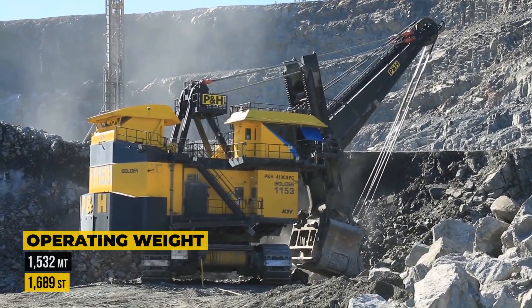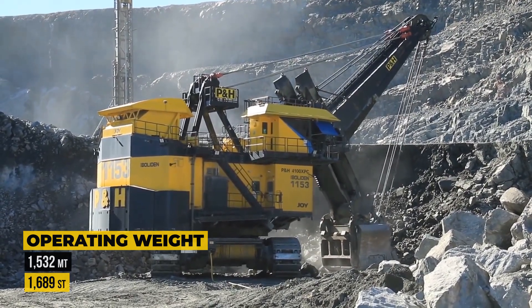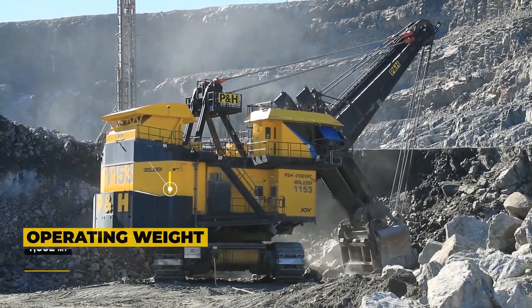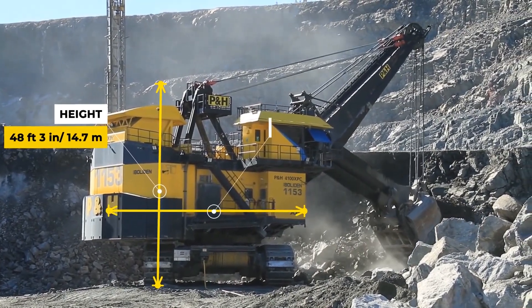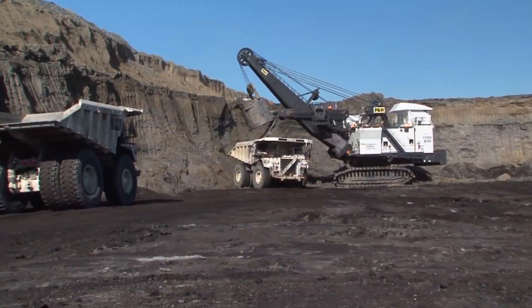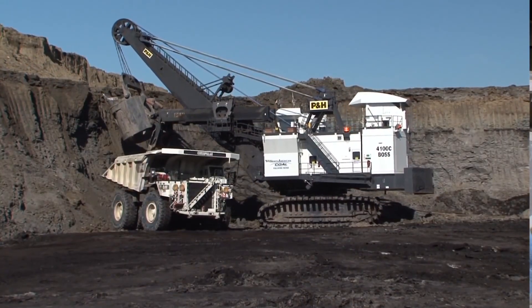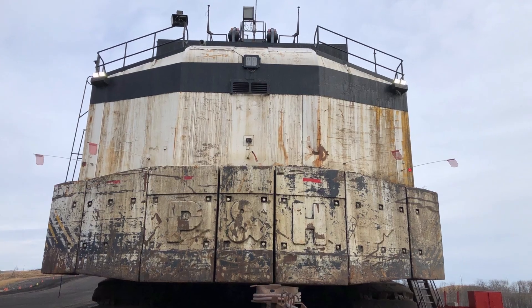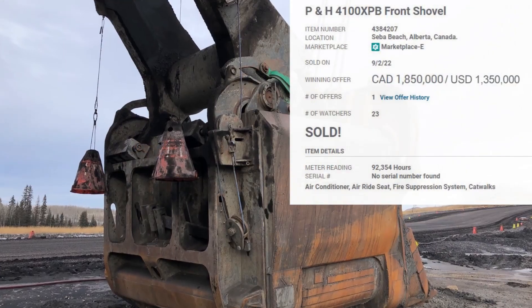This monster weighs a mind-boggling 1,532 tons with standard 76-inch crawler shoes. Its height to the top of the gantry is 48 feet 3 inches, while its upper structure length is 49 feet 4 inches. To get the most out of this beast, you'll want to pair it with a 360-ton truck like the Komatsu 980. A used one with 92,000 hours of usage was sold at an auction in Alberta for $1.35 million.